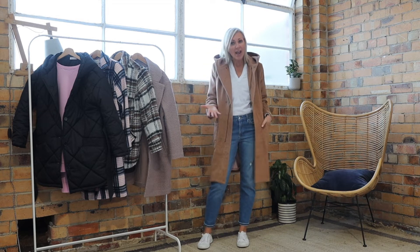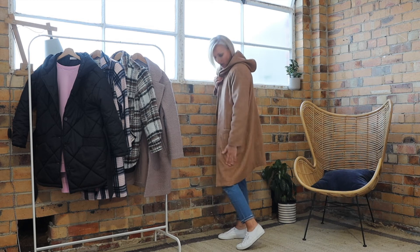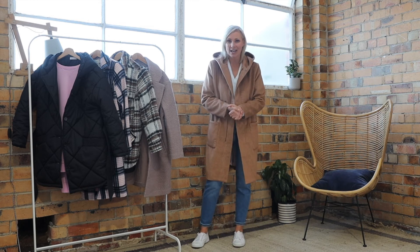A really good jacket to wear just with jeans or joggers, but you could dress this up because it has got that really extra length there. Just a good versatile everyday jacket.